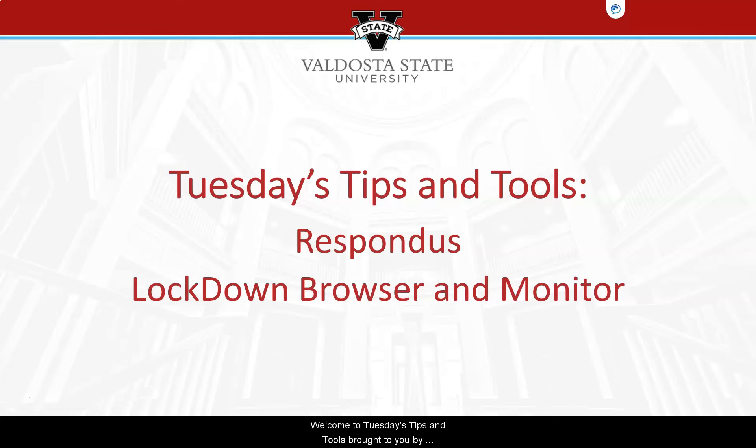Welcome to Tuesday's Tips and Tools brought to you by the VSU Center for E-Learning. Today we will review recommendations based on best practices when implementing Respondus Lockdown Browser and Monitor with your BlazeVue tests.